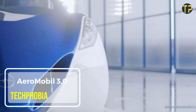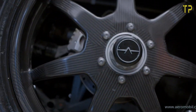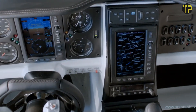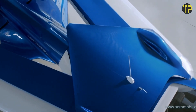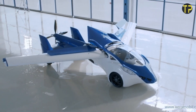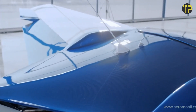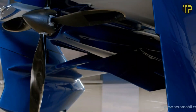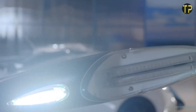Aeromobile 3.0. The Aeromobile 3.0 is a groundbreaking innovation that blurs the line between car and aircraft. This futuristic flying car is designed to seamlessly transition between roads and skies, offering an exciting glimpse into the future of transportation. Compact and lightweight, it can fit in standard parking spaces and requires only a short runway for takeoff. Equipped with advanced safety features like a parachute deployment system, the Aeromobile 3.0 prioritizes security without compromising style or efficiency.